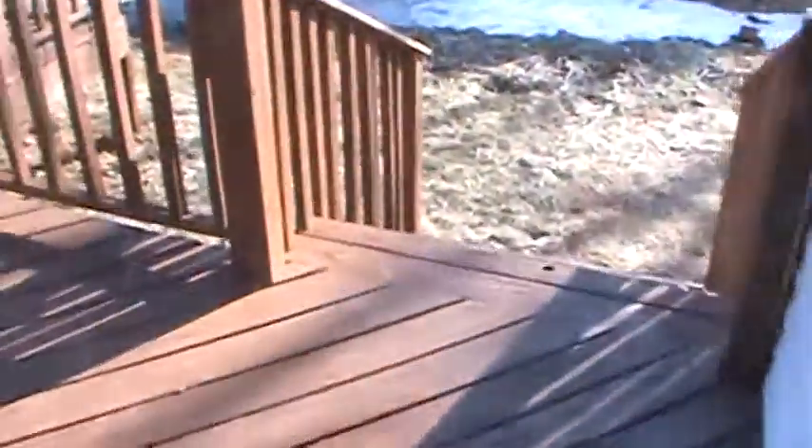Off the kitchen to the backyard there are two big decks for entertaining. The decks were power washed and stained.